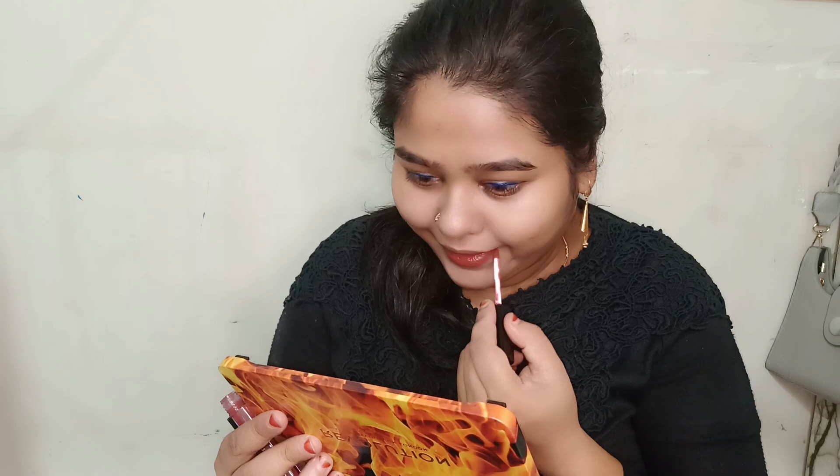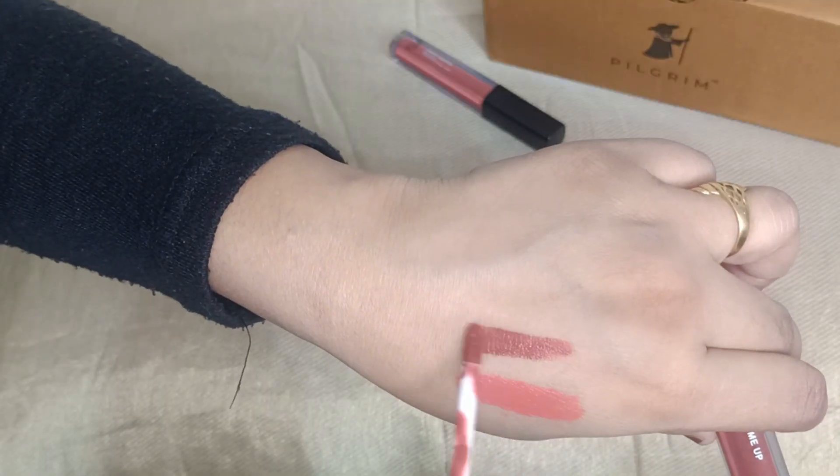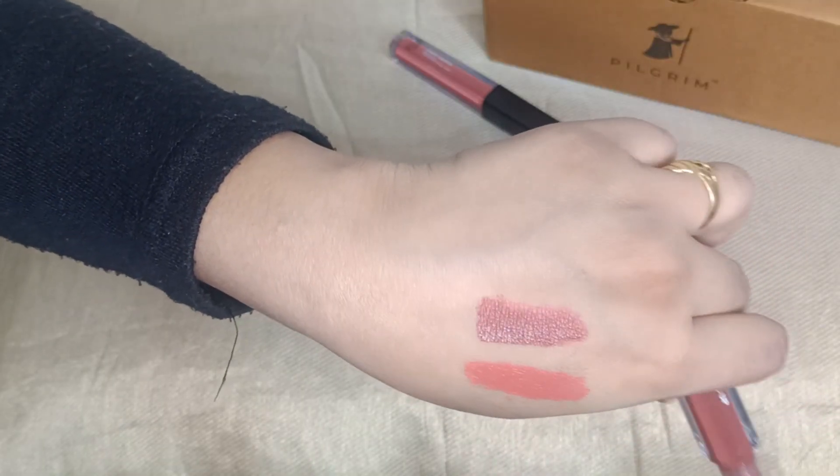You can see how pigmented it is — it's a beautiful color. It's very pigmented and it doesn't dry your lips. You can apply it easily. The brush is very good and you can see the color pigmentation.